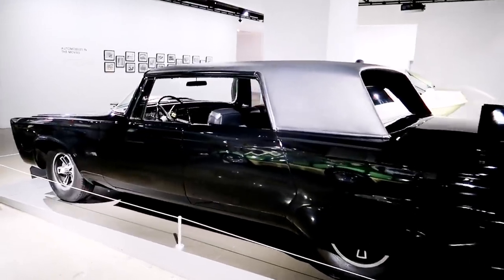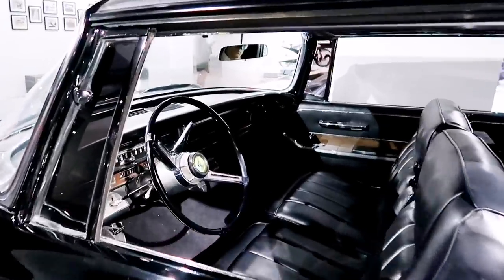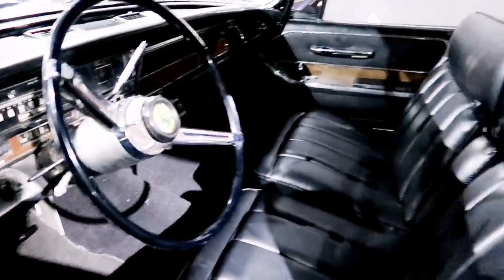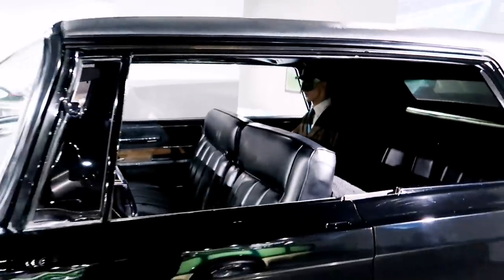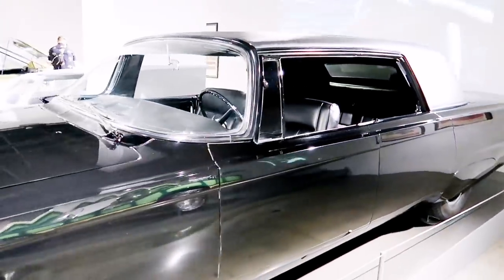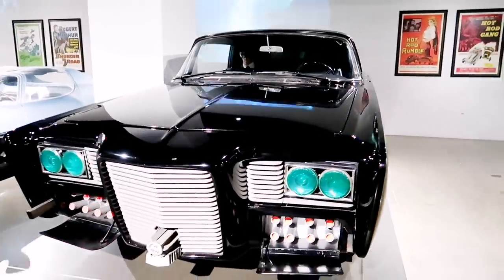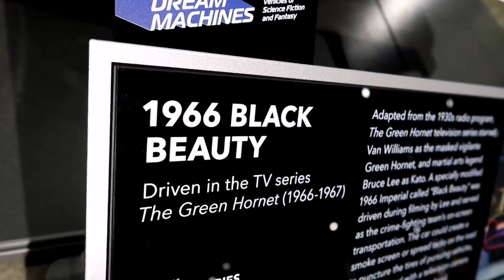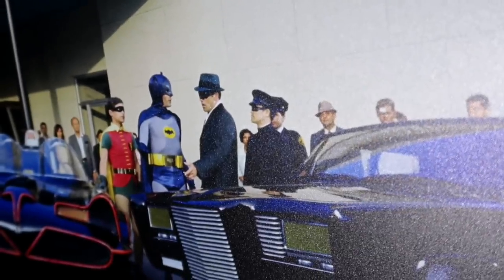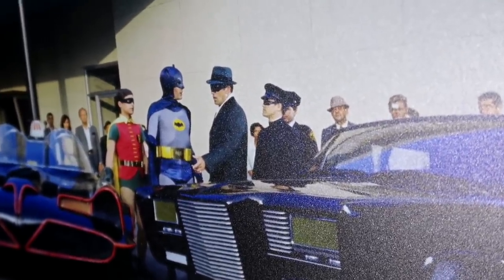This is the car from the Green Hornet — Bruce Lee as Kato. There's the Green Hornet back there. That's so cool — one of the actual ones. And there's a picture of when they did a guest appearance on Batman, and there's Bruce Lee right there.